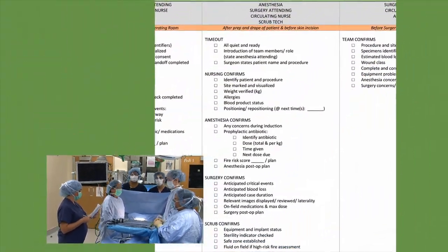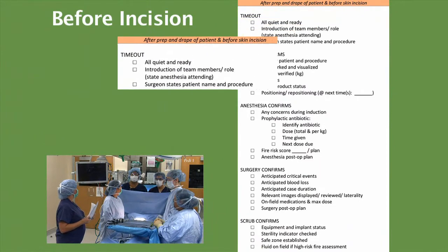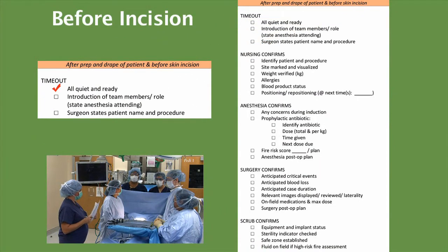Let's get started with our time out. Start with introductions. Head of the bed: E.K., anesthesia attending. Jean, anesthesia resident. Akemi, surgery attending. Emma, surgery resident. Angelita Schroff. Michelle, circulator. This is patient Bella Austin, and we are doing the laparoscopic appendectomy.